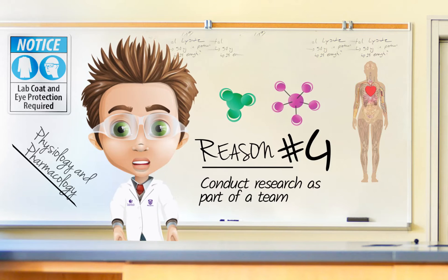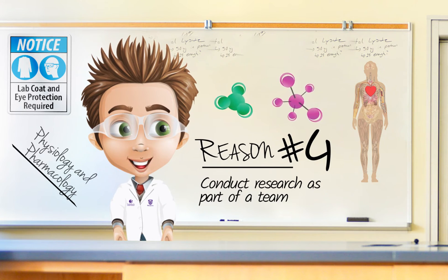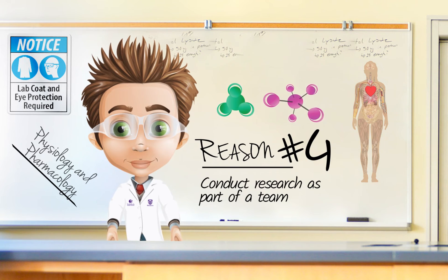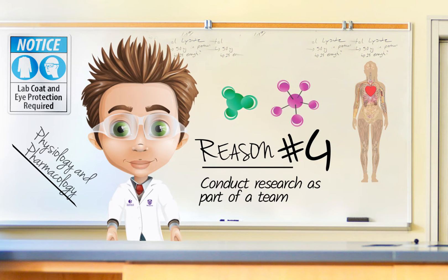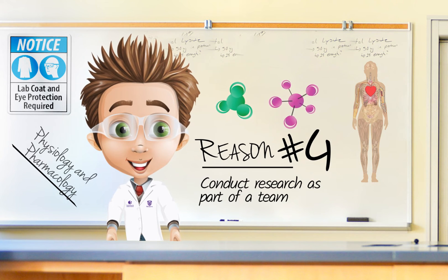In your fourth year you will complete an honors thesis research project with a faculty member and receive advanced laboratory training. With at least one full day in the lab each week, you will learn to design, perform and analyze experiments, critically evaluate information, communicate effectively, and apply your research to real world problems.